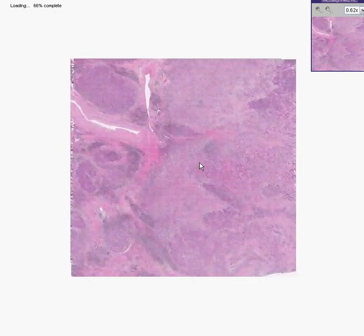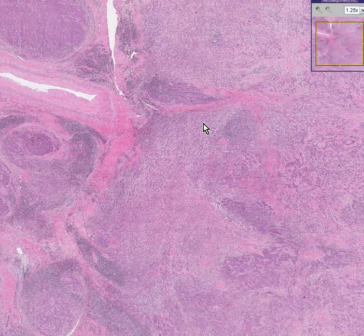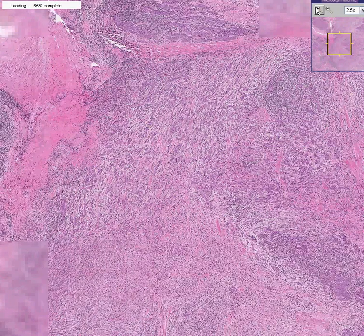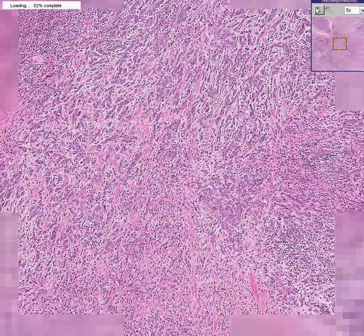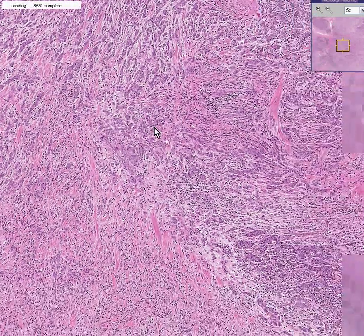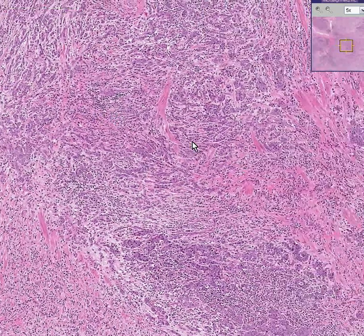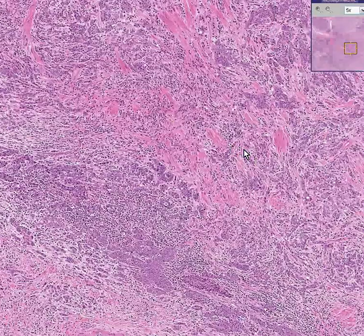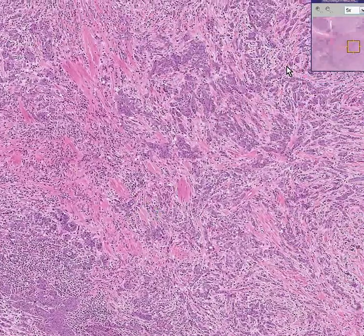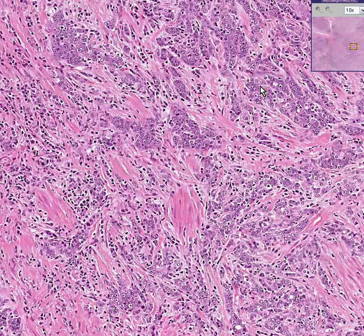We're going to take a slice from just about any part of the tumor. Now, you might be thinking this can't be an adenocarcinoma — there are no glands here. But take a closer look. These tumor cells, originally from glands, are so poorly differentiated you can barely recognize them as glands. That's why this represents the very highest level of Gleason grading — this is a Gleason 5.